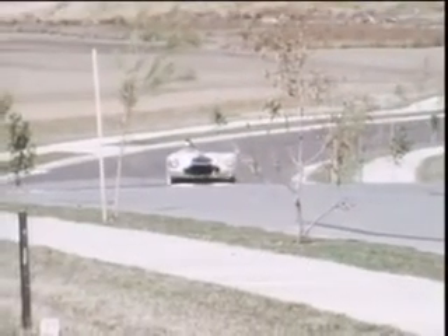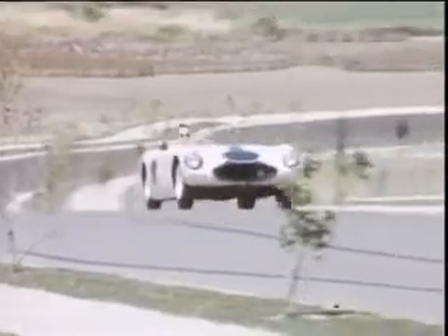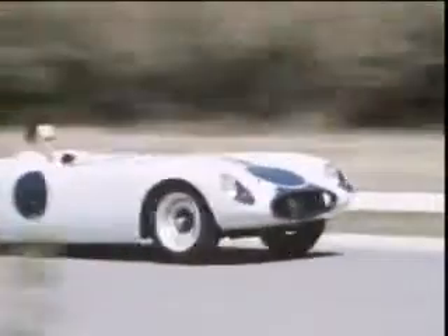Back in the early 1950s, another high-performance car was produced in this country. It was known as the Buckler and, like the Lotus, had been designed in Britain.